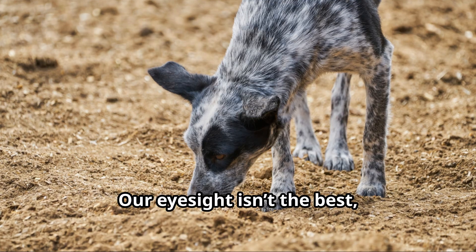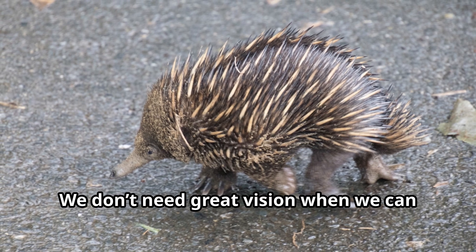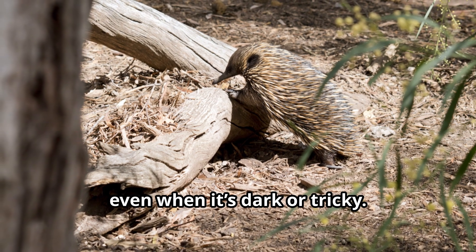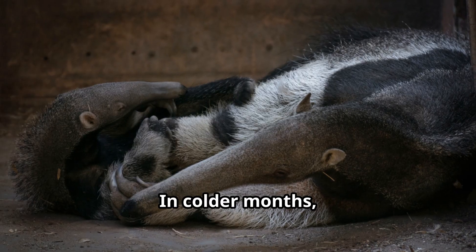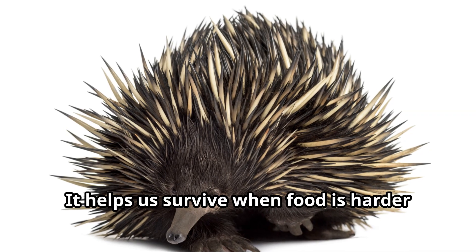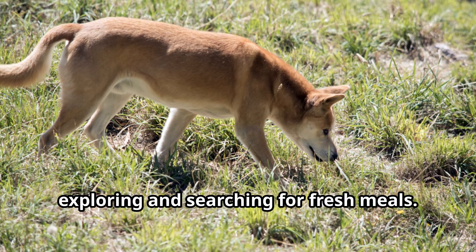Eddie, can echidnas see well? Our eyesight isn't the best, but our sense of smell and hearing are super sharp. We don't need great vision when we can sniff out everything we need. Our strong senses make us excellent at navigating our environment, even when it's dark or tricky. Do echidnas have any seasonal habits? In colder months, we slow down a bit and conserve energy. Some of us even go into a light hibernation called torpor, which helps us survive when food is harder to find. When spring arrives, we become more active, exploring and searching for fresh meals.